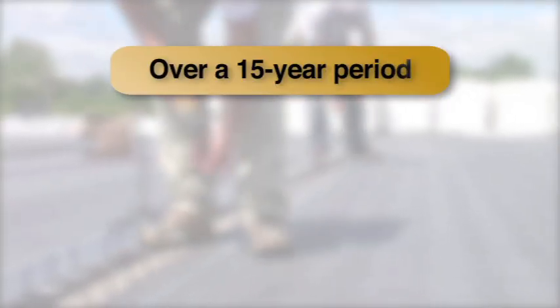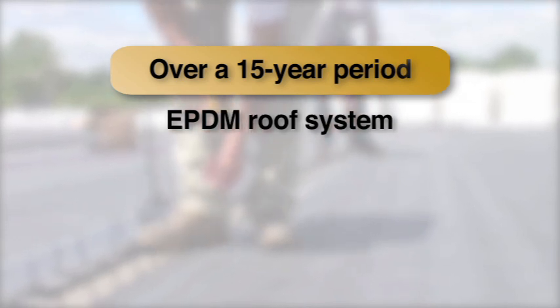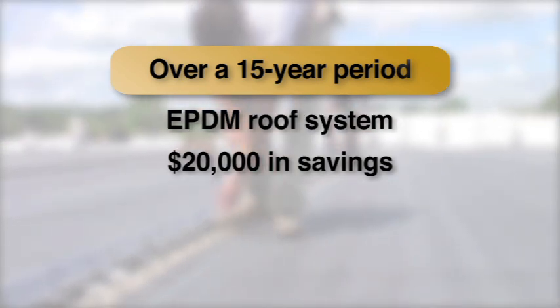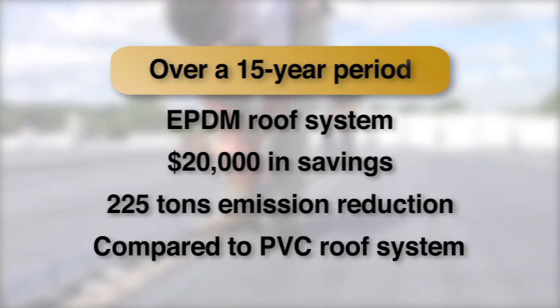Over a 15-year period, Roof Sense showed that an EPDM roof system would save the building owner nearly $20,000 in energy costs and reduce the building's carbon emissions by 225 tons, compared to an equally insulated white PVC roofing system.